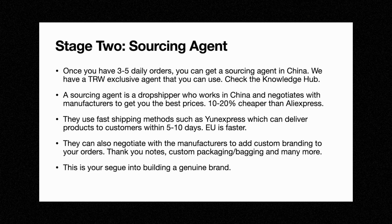So you can have thank you notes, custom packaging, custom bagging, and many more. They can really improve your overall customer experience and make you seem more like a brand. A sourcing agent is generally your segue into building a genuine brand — that is the goal at the end of the day. You don't want to be dropshipping from China forever. A sourcing agent helps bridge that gap between dropshipping and building a brand.